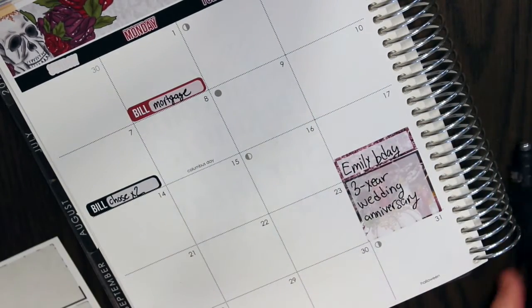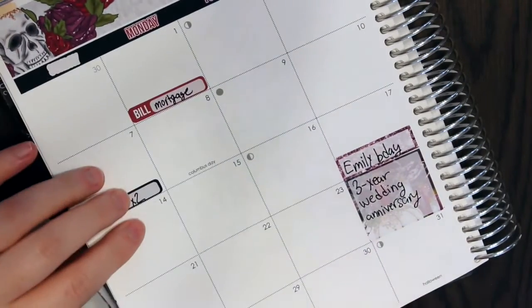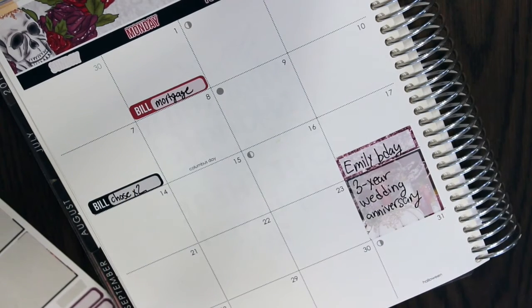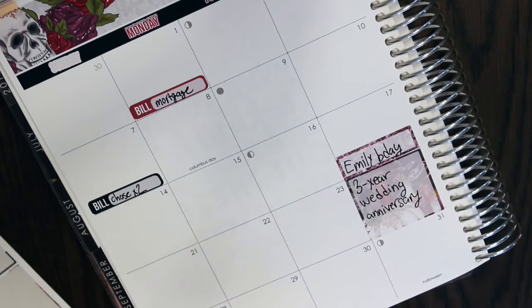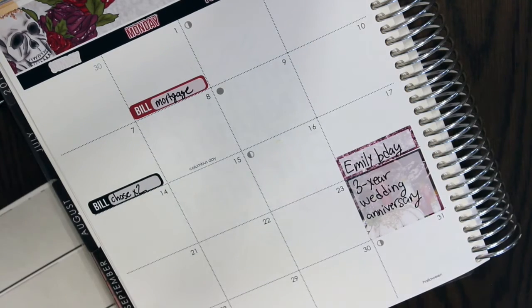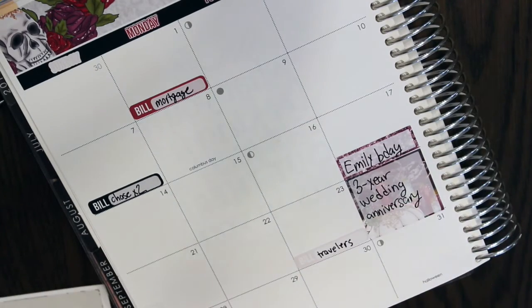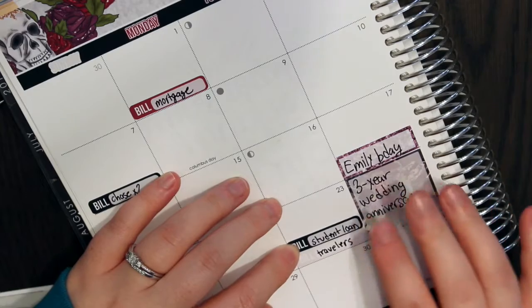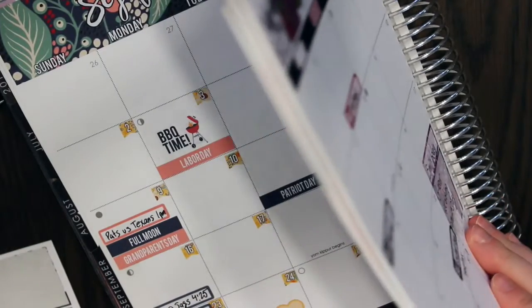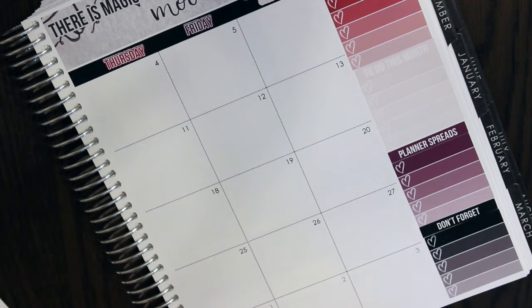I'll just put the two bills that are due on the 23rd because they're automatic anyway — it doesn't really matter. One is for Travelers and the other is my student loan, so I'll just put them both there. Then the other one I have to mark is on the 27th — that's for Verizon. I'll use a purple one for that.